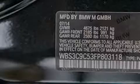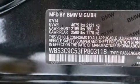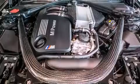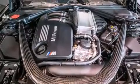Additional features include height-intensity discharge headlights, air conditioning with automatic climate control, a split folding rear seat, cruise control, a leather-wrapped steering wheel, and BMW individual composition.